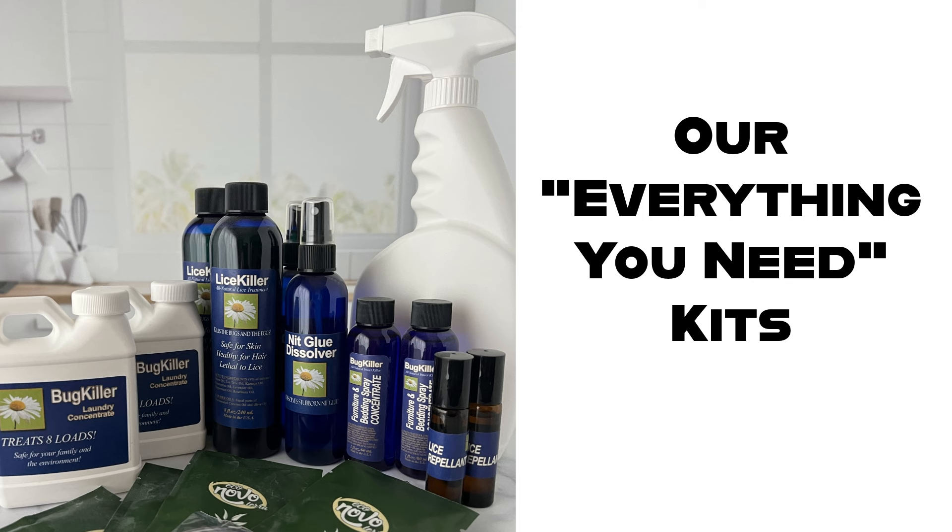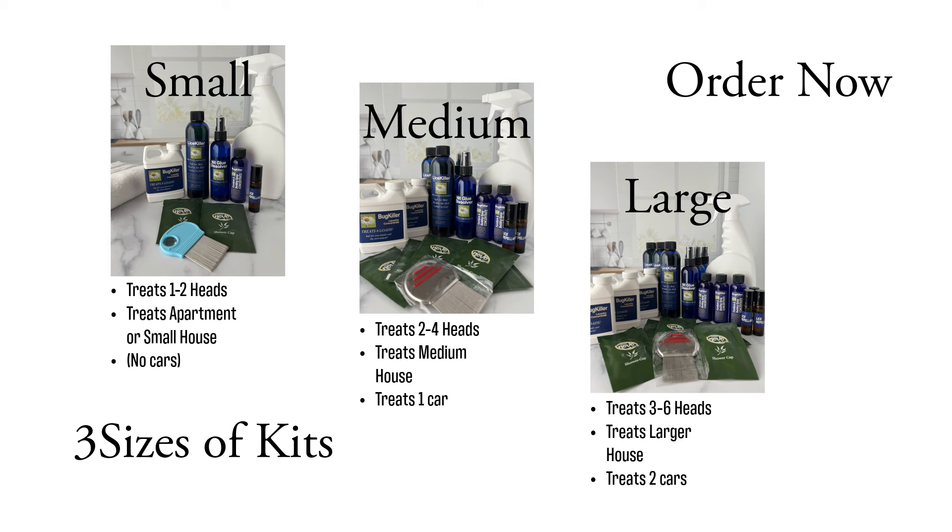You need to get one of these Everything You Need Kits. All the lice treatment products you need to get rid of lice and nits in one convenient kit. We've put together some money-saving kits that give you everything you need to get rid of head lice. It takes the guesswork out of deciding what to order, and the kits save you money.